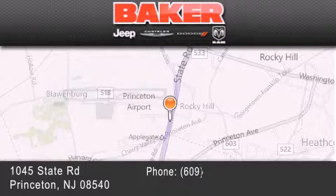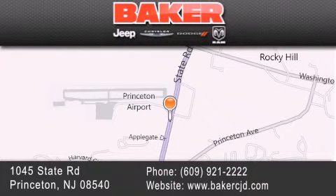Trenton, Edison, Plainfield, and Lakewood. Your local Chrysler Jeep Dodge new and pre-owned dealership. We take pride in the vehicles we sell and strive to succeed in great customer experience and satisfaction. Visit us online at BakerCJD.com.